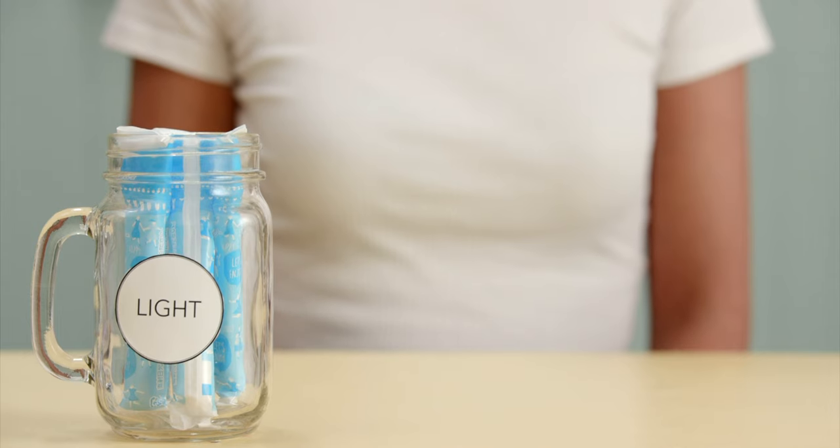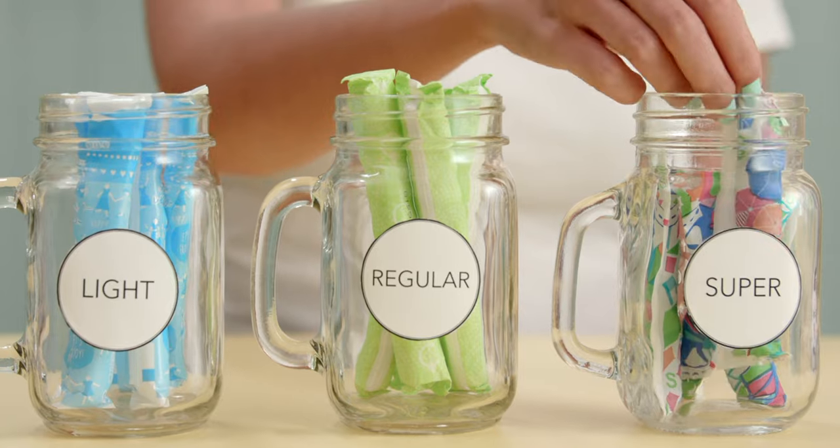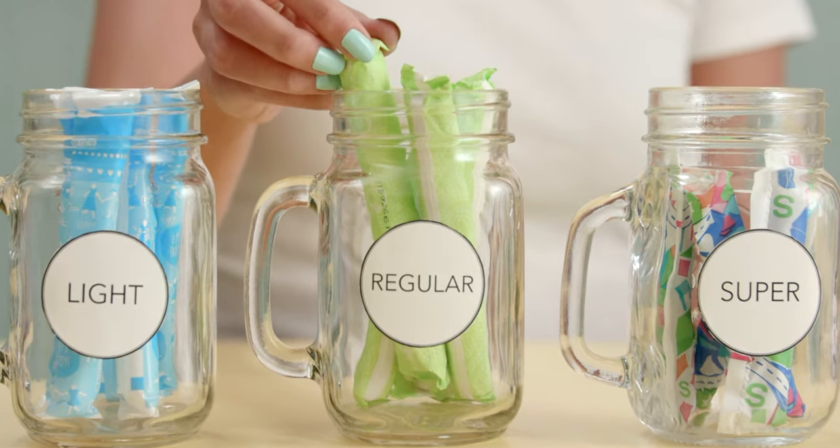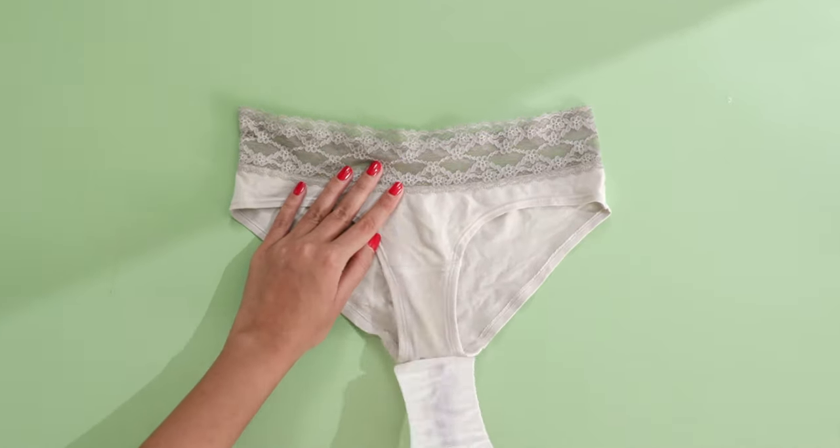Use the correct tampon absorbency — they come in light, medium, and heavy to match your flow. Don't use a heavy absorbency tampon on a light day, since it won't fill up and will be uncomfortable to remove.